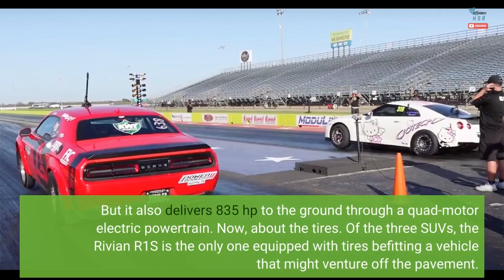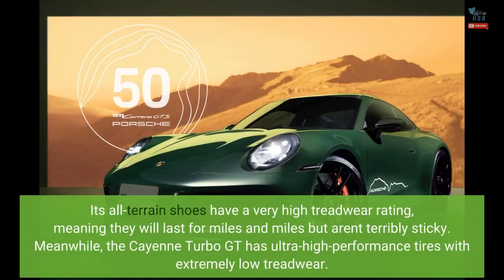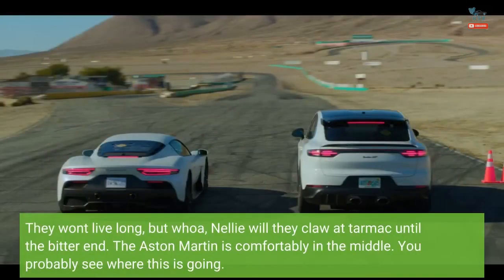Now, about the tires. Of the three SUVs, the Rivian R1S is the only one equipped with tires befitting a vehicle that might venture off the pavement. Its all-terrain shoes have a very high treadwear rating, meaning they will last for miles and miles but aren't terribly sticky. Meanwhile, the Cayenne Turbo GT has ultra-high performance tires with extremely low treadwear. They won't live long, but they will claw at tarmac until the bitter end.